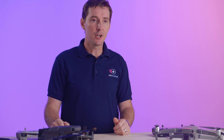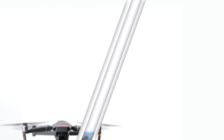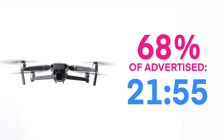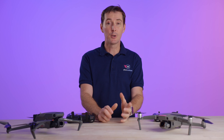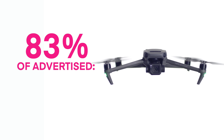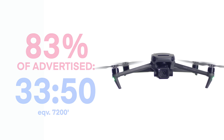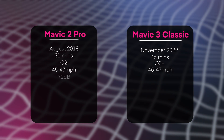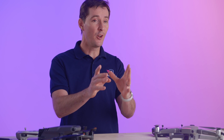We put both drones to the test on flight time. We got 68% of the advertised hover time of 29 minutes on the Mavic 2 Pro, achieving 21 minutes and 55 seconds at 8,009 feet elevation. For the Mavic 3 Classic, we got 83% of the advertised 40 minutes, achieving 33 minutes and 50 seconds at 7,200 feet elevation. On noise, the Mavic 2 Pro was slightly quieter by two decibels — 72 decibels versus 74 decibels for the Mavic 3 Classic.